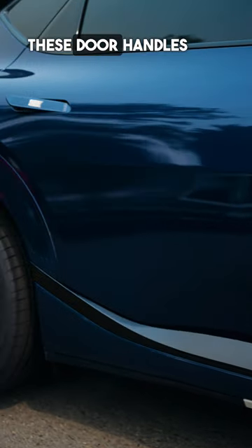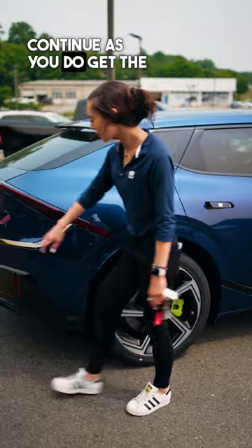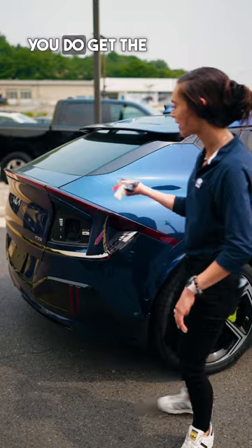You also get these door handles that when unlocked pop out for a sleek look. The power options continue as you do get the charging port here in the rear, and if you click the button on your key fob, you get the power liftgate.